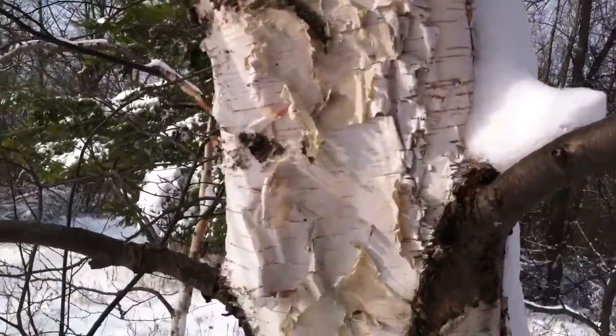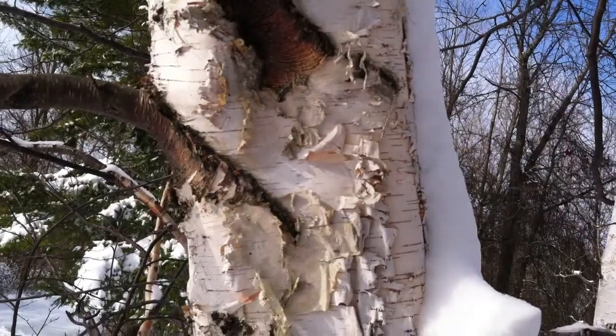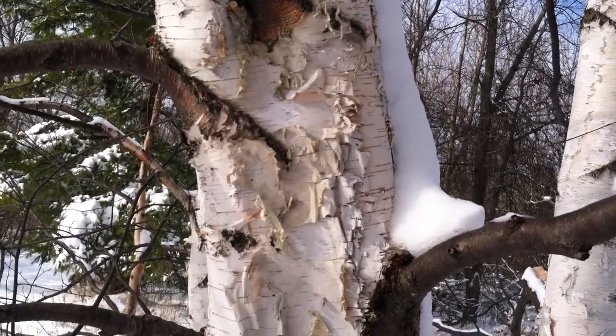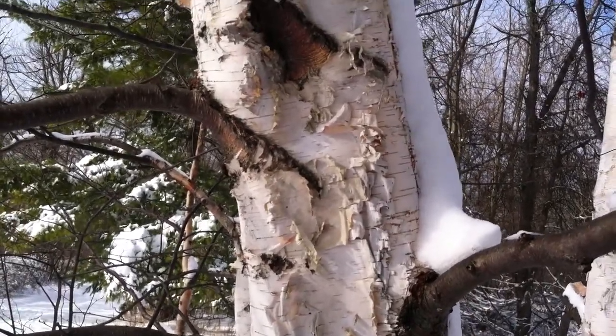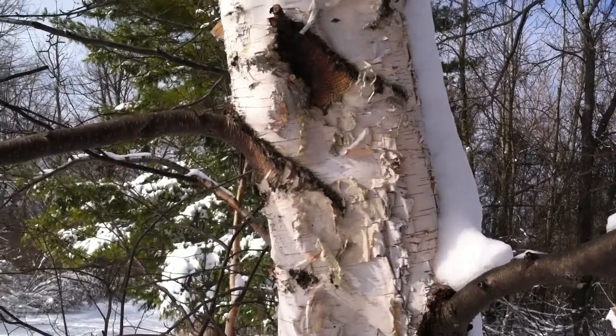This bark becomes very peely, almost like shavings of paper — very distinctive. There's not much else you could really confuse with this tree. We also have yellow birch and river birch that one might confuse with paper birch here.